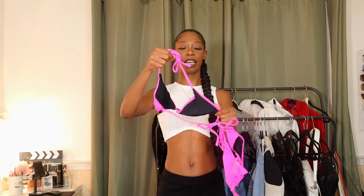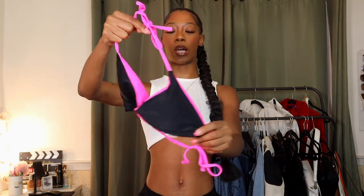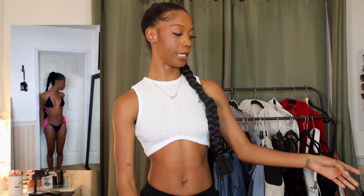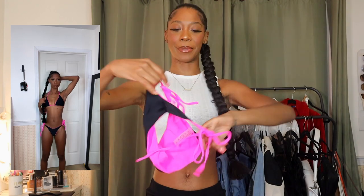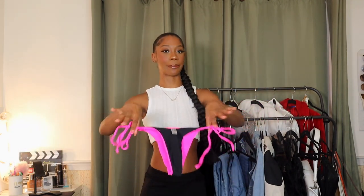The next bikini I have I'm super excited for — like I need a picture in this one. It's just this contrast bikini in black and pink. Super freaking cute, I always wanted a contrast bikini like this, and I think this colorway is so nice. Here are the bottoms — same contrasting. The black and pink contrast is so cute to me. Like I've really been into pink lately. Love this, I can't wait for that one.